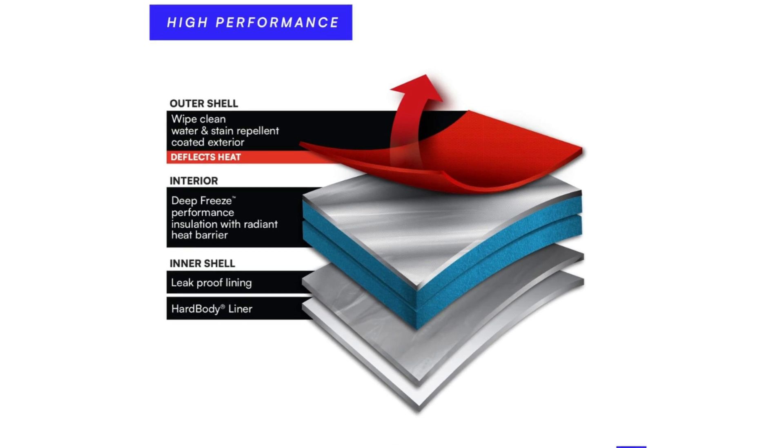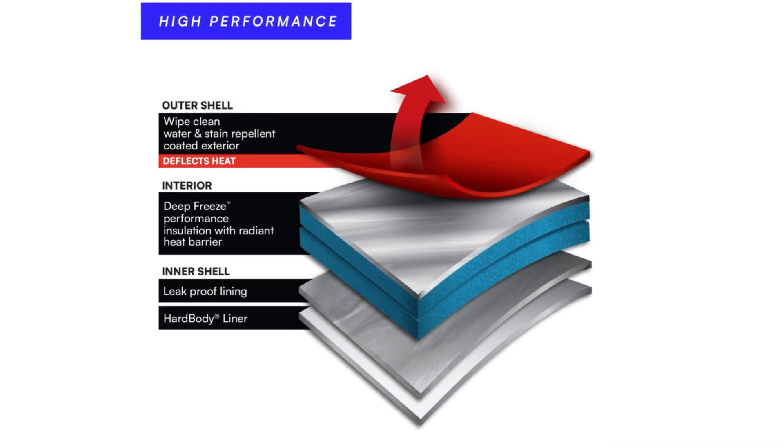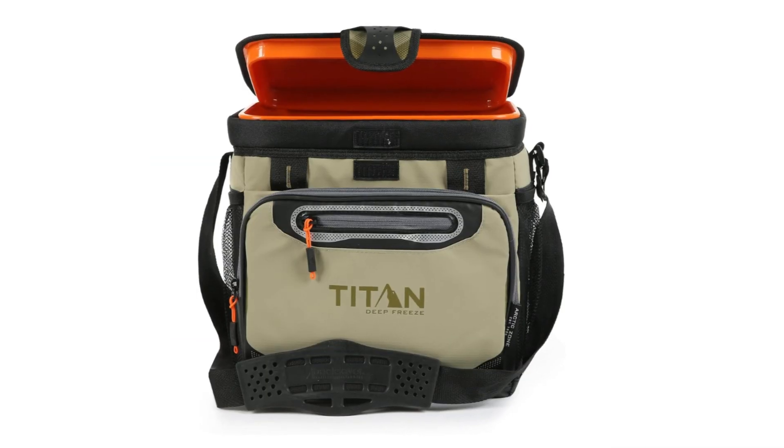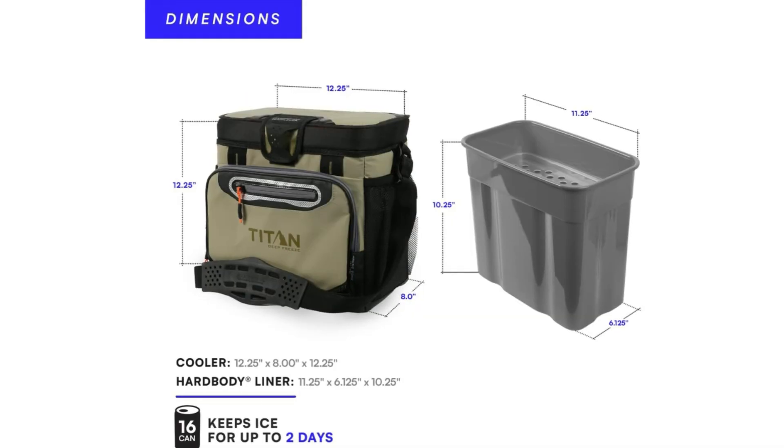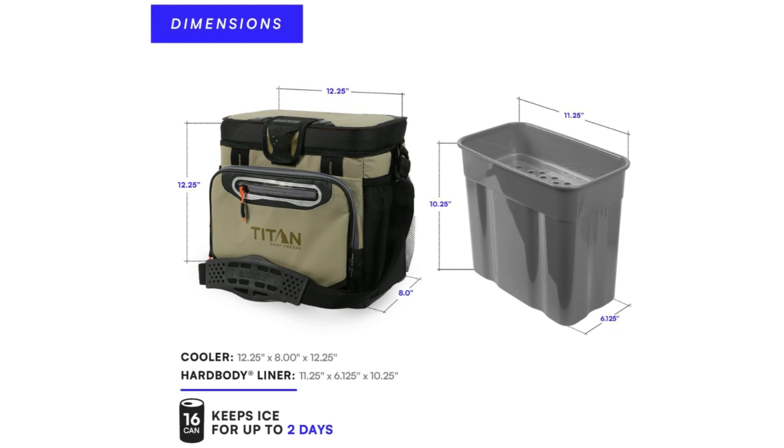Number 4: Easy to Clean. These products are meant to last no matter how dirty they get. Most food residues on the interior and exterior of the cooler can be wiped clean with soapy water and a damp cloth. Air drying helps protect cooler insulation.